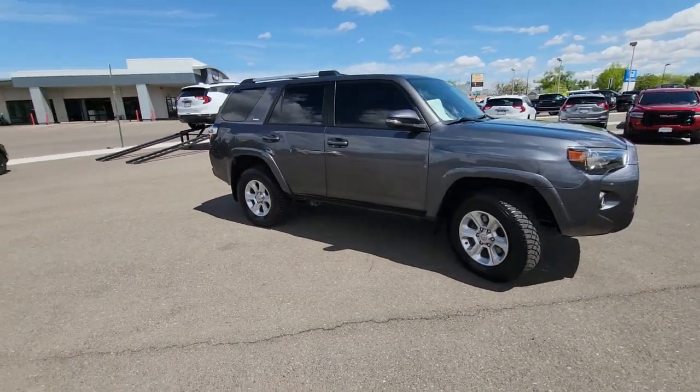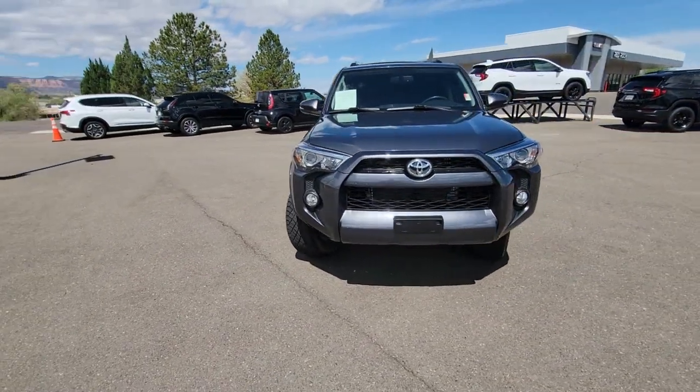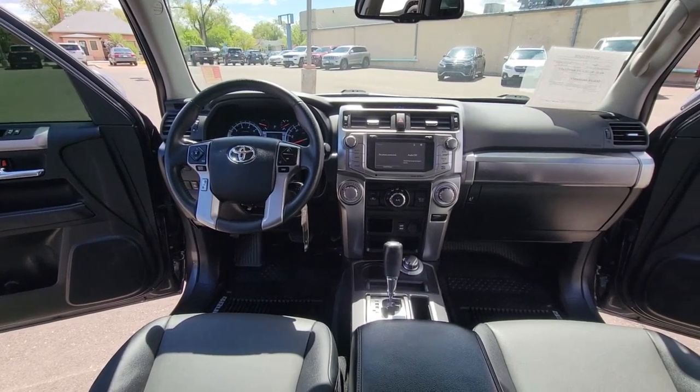Navigation system, keyless entry, power passenger seat, heated mirrors, satellite radio, fog lamps, power driver seat, electronic stability control, aluminum wheels, third row seat.